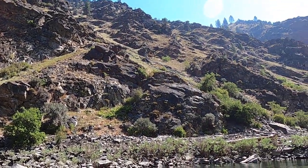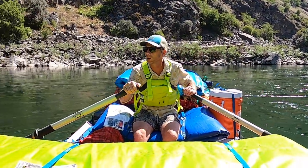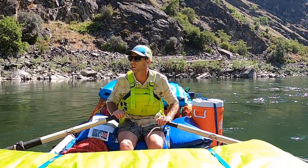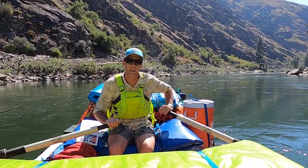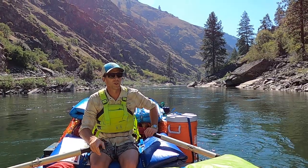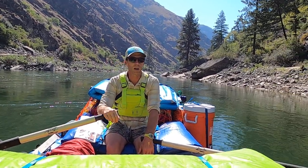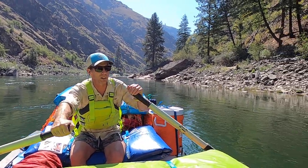I wanted to focus this section on the Salmon River itself. In this section we're running, there are several Class 4 rapids and a lot of Class 3 rapids. We're hitting it in late July when the water levels have dropped a little, so it's more manageable. I'll probably do another video further downstream explaining how rapids form, and we'll likely do a video of running a rapid so you can get a both-sides perspective of what it looks like.